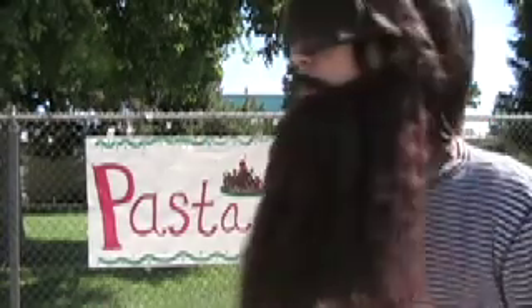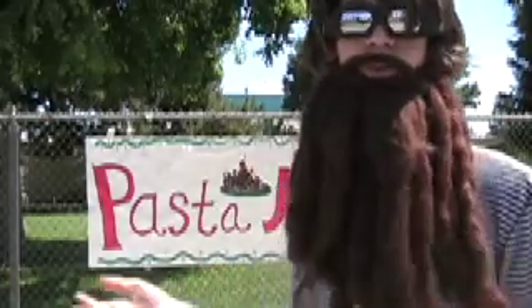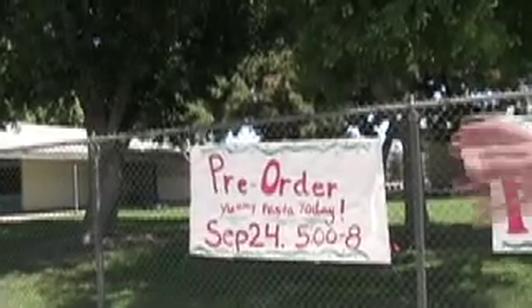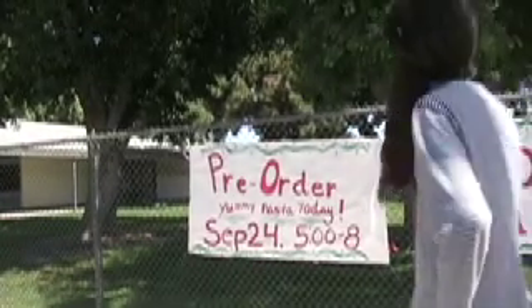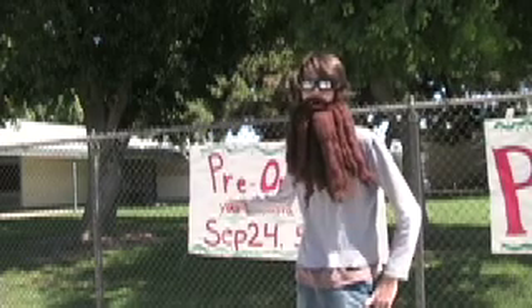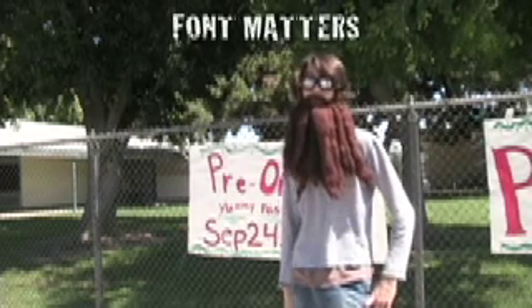The aim of this sign, as I mentioned, is probably to get funds for the school, supposing that the pasta night isn't free. As you can see, it says 'pre-order your pasta today.' One thing's for sure — because of that, I definitely am pre-ordering that pasta.